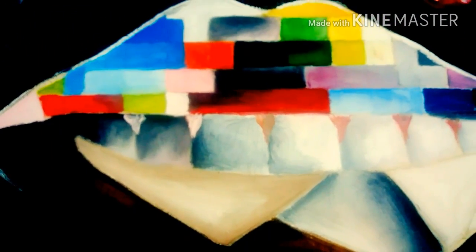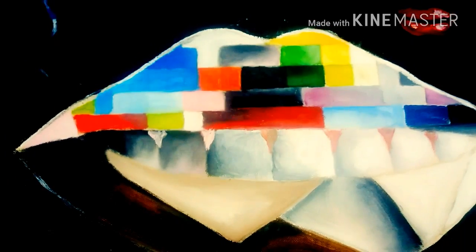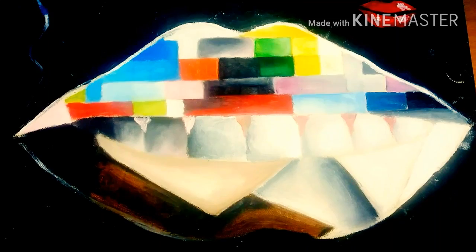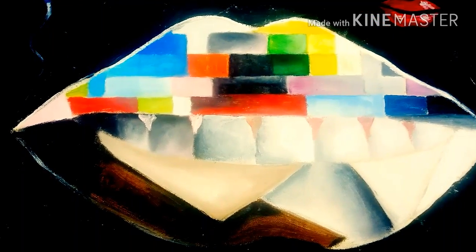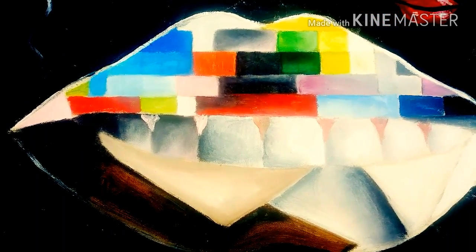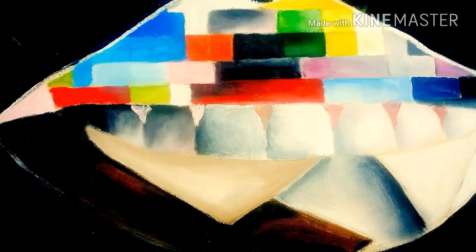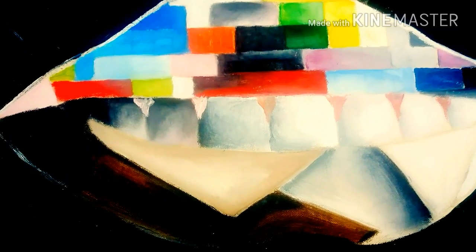Number 4. This is an abstract painting with a combination of realistic and abstract elements. In this painting, you have different types of shapes and different combinations of colors — red, yellow, green, black, and white — with different types of shapes like squares and triangles. This is a wonderful work.